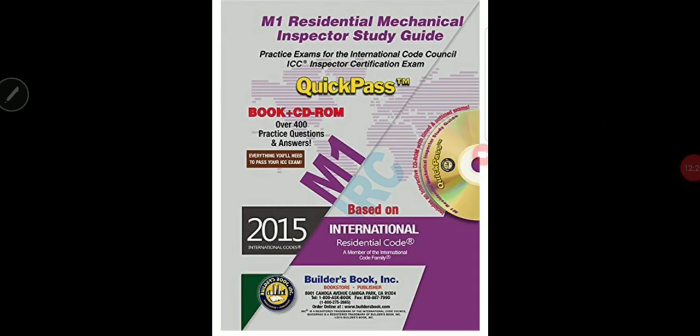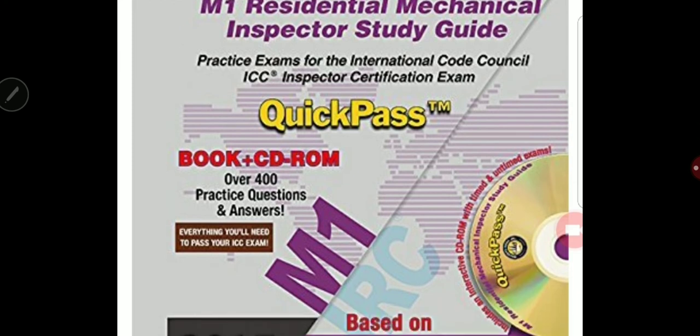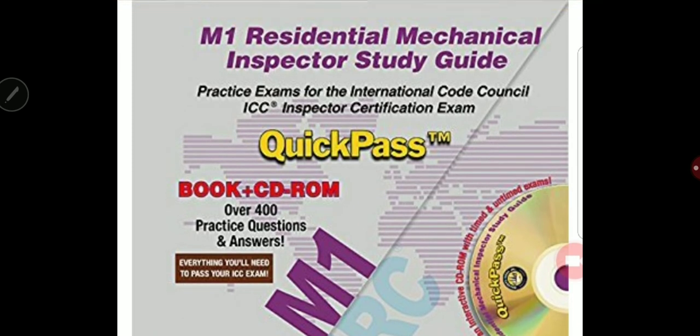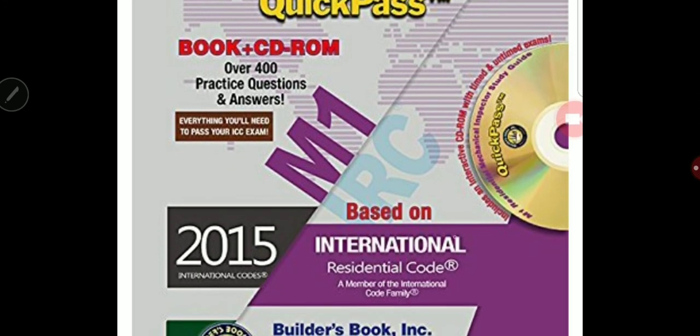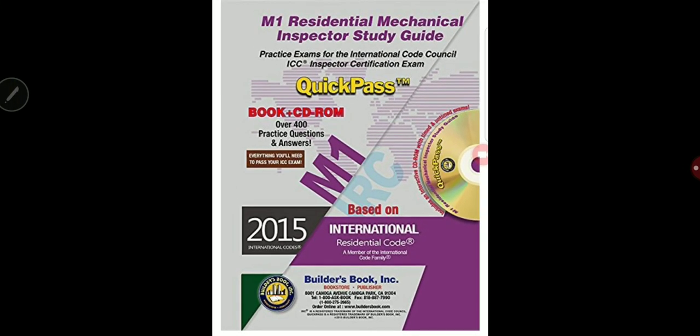I also bought this book — an M1 Residential Mechanical Inspector study guide — and it's going to be very helpful. Use it alongside the IRC while you're reading each chapter. They have questions for each chapter that work as a review and test your understanding of the code, making you more familiar with the content of the book.